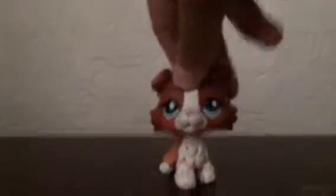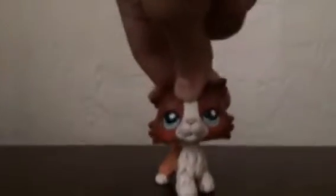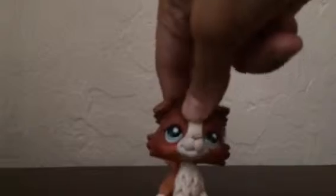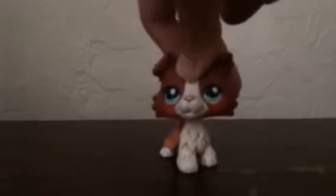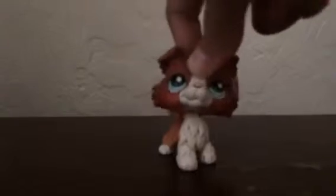Hey guys, it's GiveGoji here, and today I'll be doing an LPS thing. I'll show some of my newest LPS — some of them are customs and some of them are old ones. Let's just get on with the video — bring the LPS!